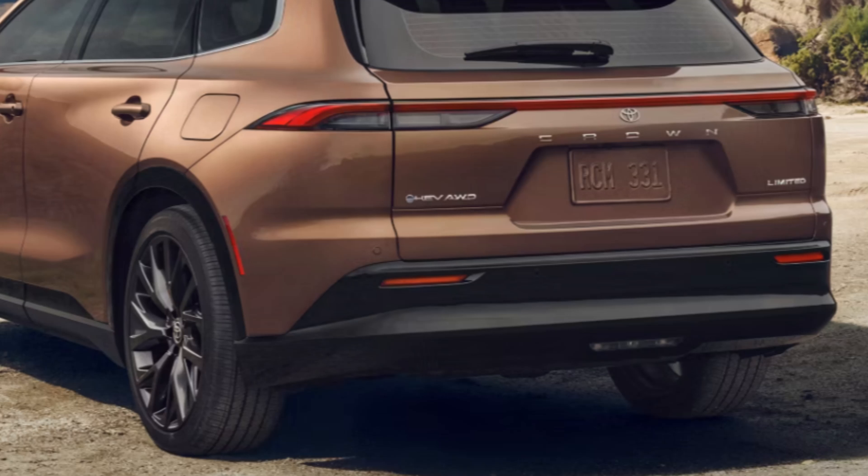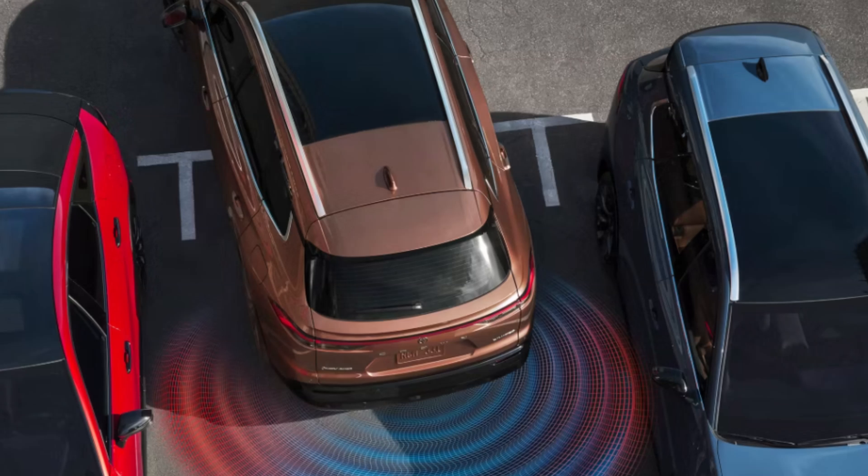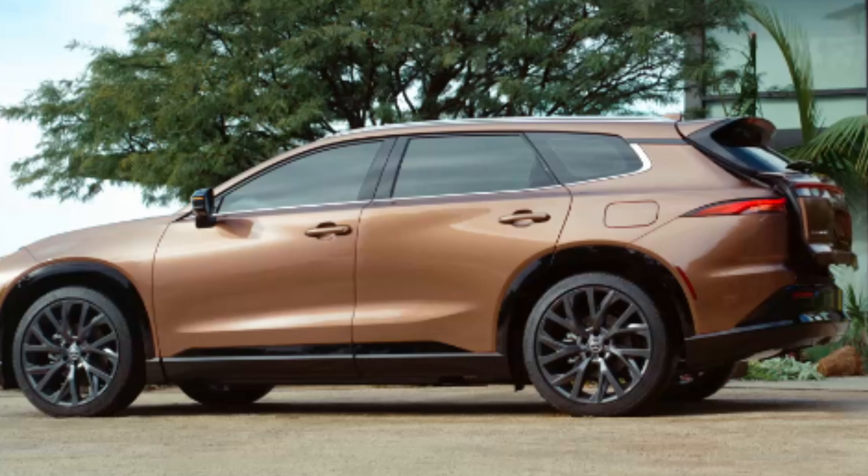Drive modes are Eco, Normal, and Sport, and you will also have an EV mode. There's a standard electronically-controlled braking system with integrated regenerative braking. There are power-assisted ventilated 12.9-inch front disc brakes and solid 12.5-inch rear disc brakes with a hydraulic brake booster. The Crown Signia measures in at 194.1 inches long, 74 inches wide, 64 inches tall, has 6.4 inches of ground clearance, and weighs 4,210 pounds.